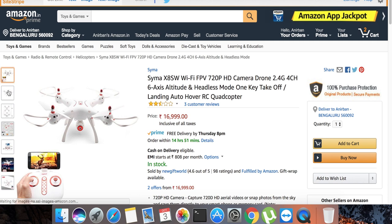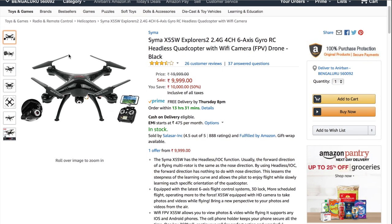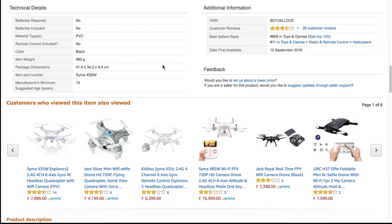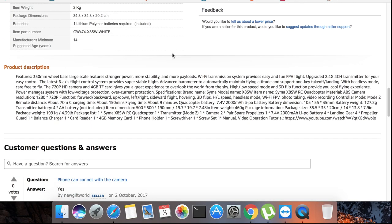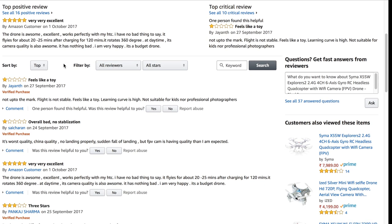At number five in the list is the Syma 8SW and Syma 5SW, because both are from the Syma company — a Chinese brand. I chose these two drones in the same category because they are almost the same. The Syma 8SW has Wi-Fi and can record in 720p, which makes it slightly better, but it doesn't have a gimbal.